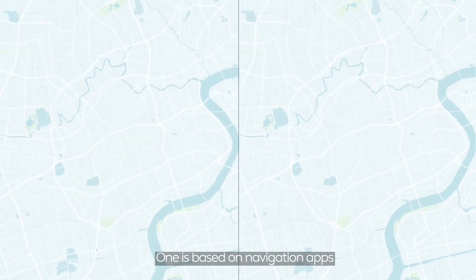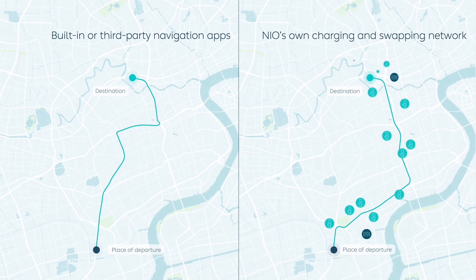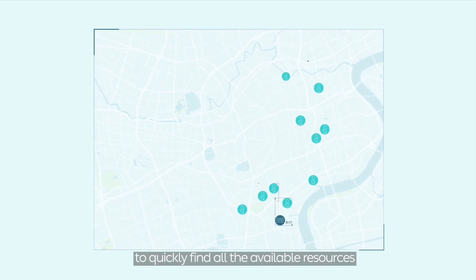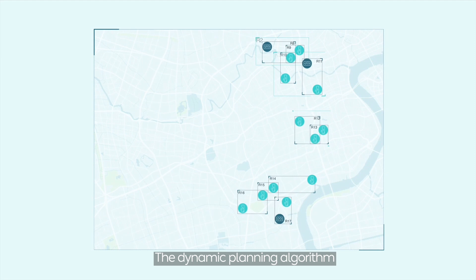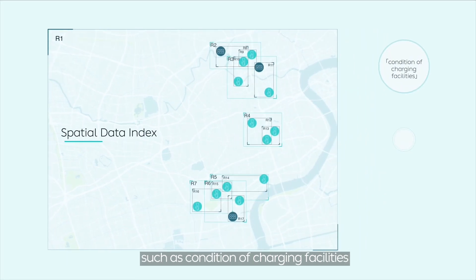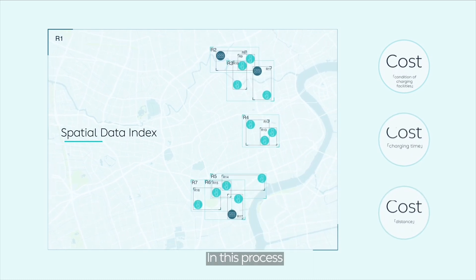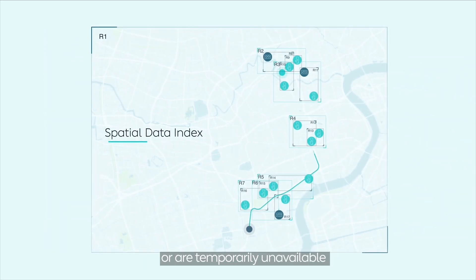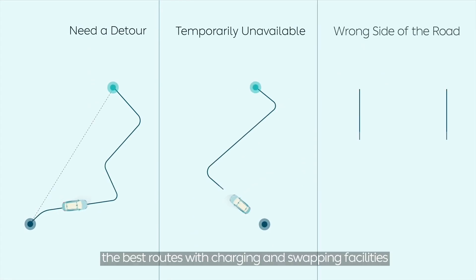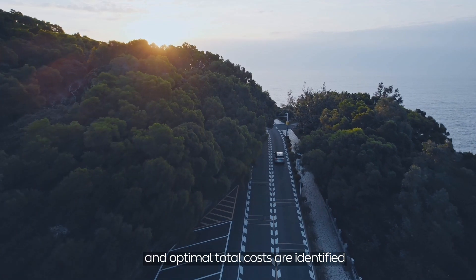This is enabled by two technological solutions: one based on application apps, and the other on NIO's own charging network. With the first solution, the system defines a search scope and creates an R3 index to quickly find all available resources. A dynamic planning algorithm then plans the route with the lowest cost, factoring in conditions of charging facilities, charging time, and distance. Stations requiring a detour or that are temporarily unavailable are eliminated, and the best routes with optimal total costs are identified.